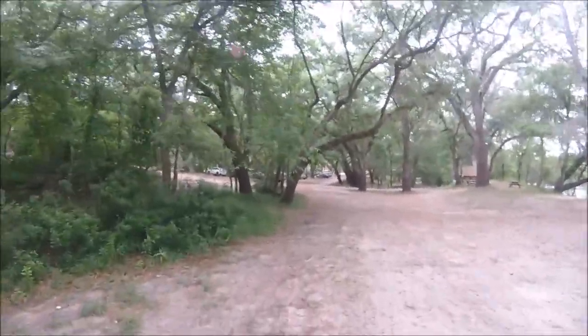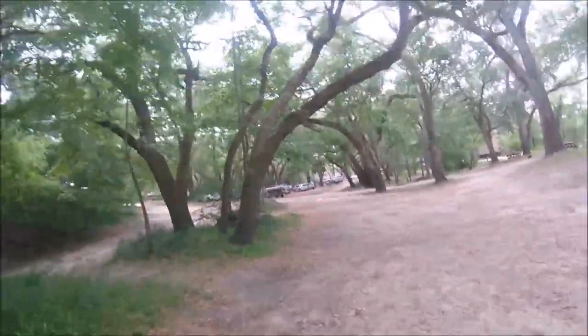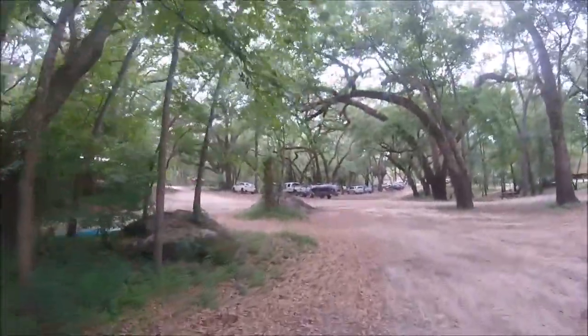Don't let the bugs stop you or keep you from having some fun. Don't let anything or anyone stop you from enjoying this beautiful country that God gave us.